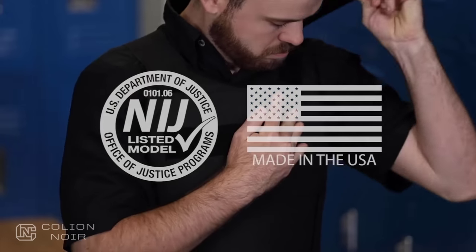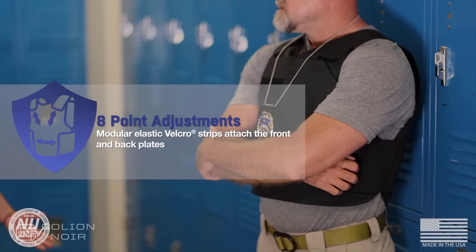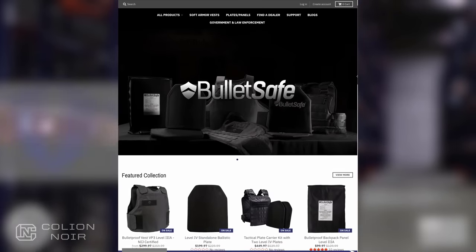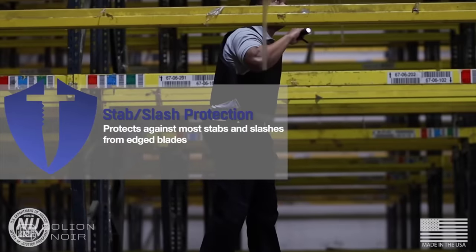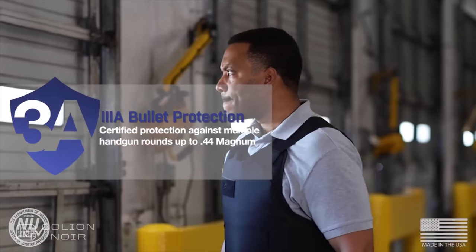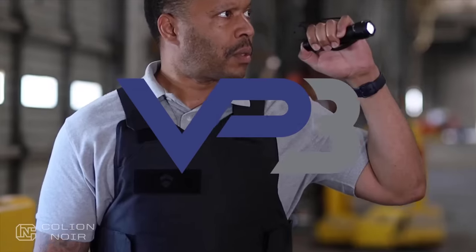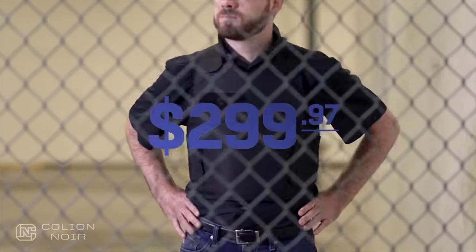Before you finish watching this video I want to thank today's sponsor, BulletSafe. BulletSafe is the maker of the VP3 Level 3A bulletproof vest, priced at an affordable $299. The VP3 is made in the U.S., is NIJ certified, rated up to .44 Magnum protection, and is lightweight, concealable, and discreet. If you're on the market for body armor, I put a link in the description.